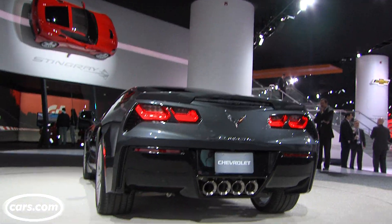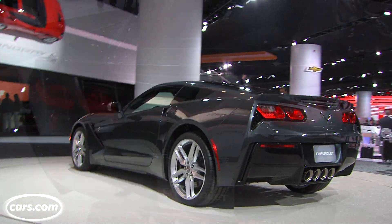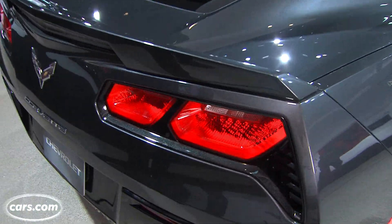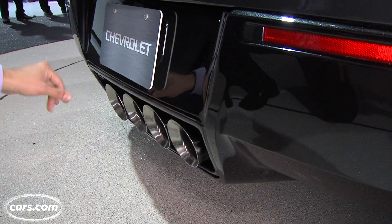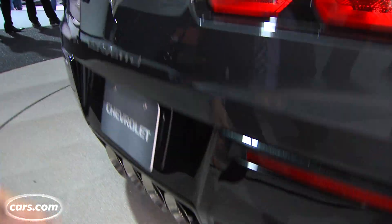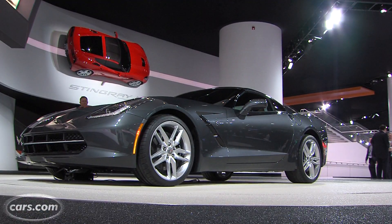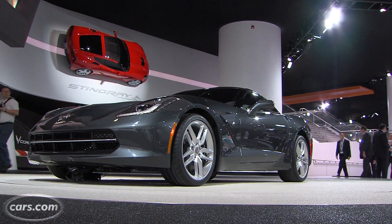Looking at the end, this is probably the most dramatic redesigned element of the Corvette. You've got very bold-looking tail lights. The traditional Corvette quad exhausts have been moved into the center now. The old Corvette had more of a traditional look — this one, definitely not. It's going to make a big impression as it's driving away.